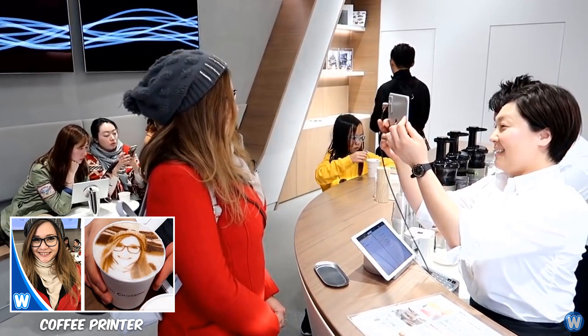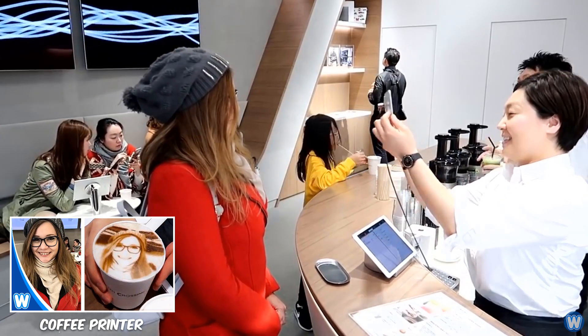There are now certain cafes that have printers that can print your image onto coffee with coffee powder.